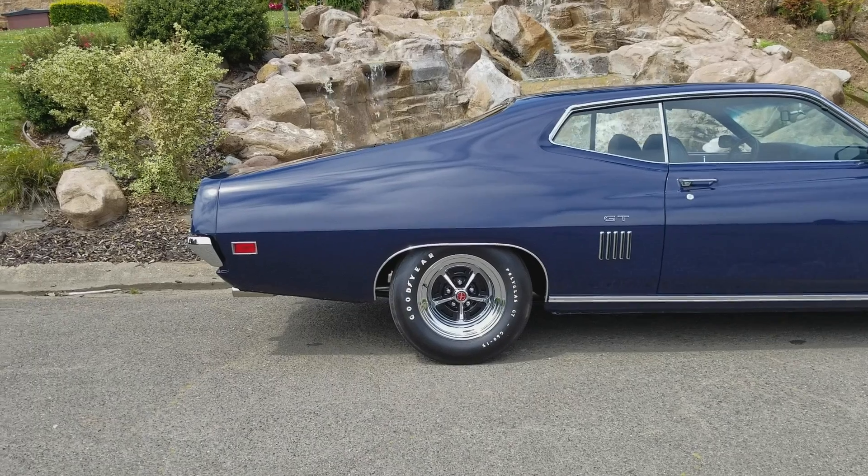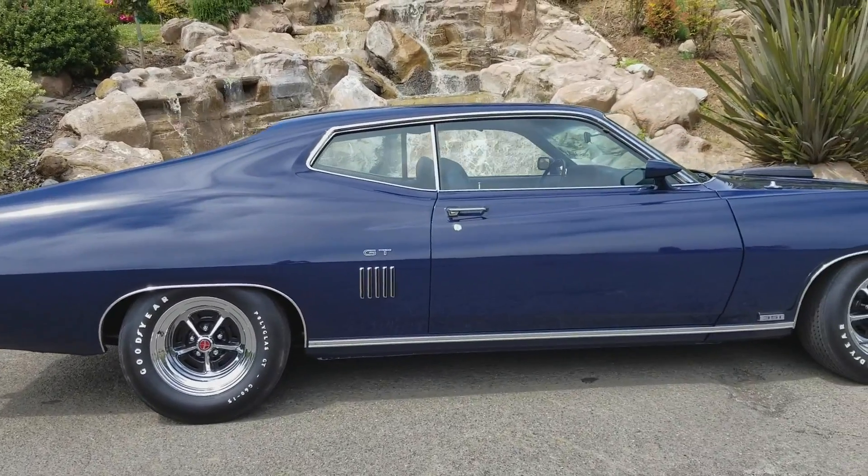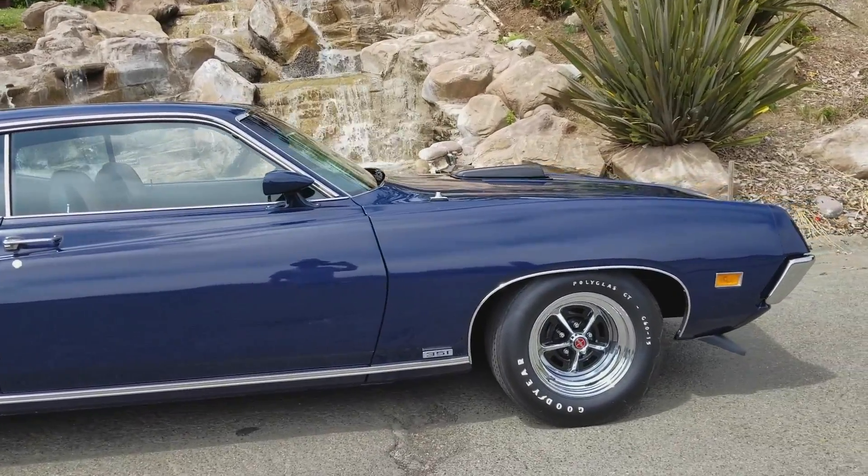This is just one of the fantastic cars you'll see at the Hillsboro Concourse show this year — Sunday, July 16th, starting at 10 a.m.